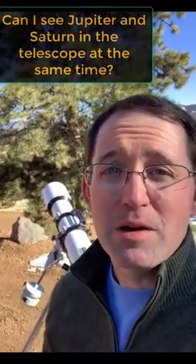Or if I switch out to my camera, will I be able to get a picture of the two planets at the same time, even with all their moons? This ultimately comes down to a question of the field of view. And the answer is yes — you will be able to see both planets at the same time and maybe get a photo.